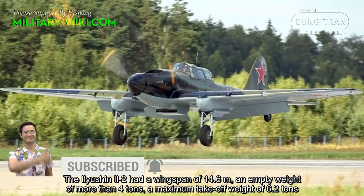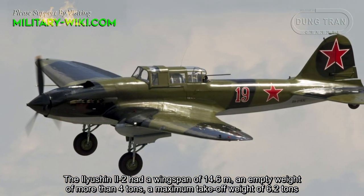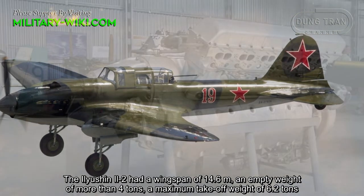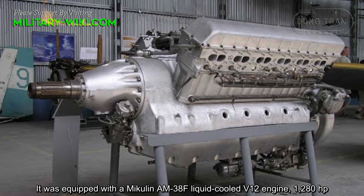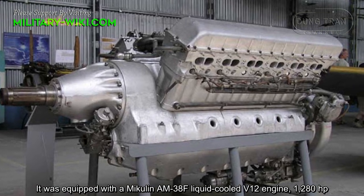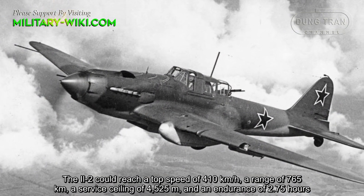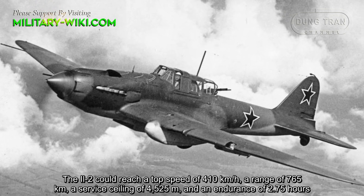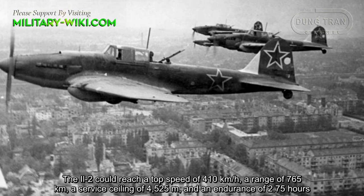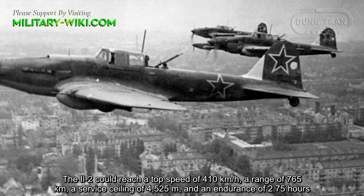The Ilyushin Il-2 had a wingspan of 14.6 meters, an empty weight of more than 4 tons, and a maximum take-off weight of 6.2 tons. It was equipped with a Mikulin AM-38F liquid-cooled V12 engine. The Il-2 could reach a top speed of 410 km per hour, a range of 765 km, a service ceiling of 4,525 meters, and an endurance of 2.75 hours.